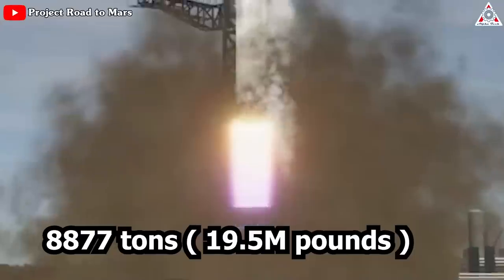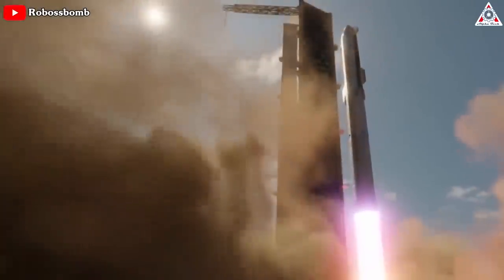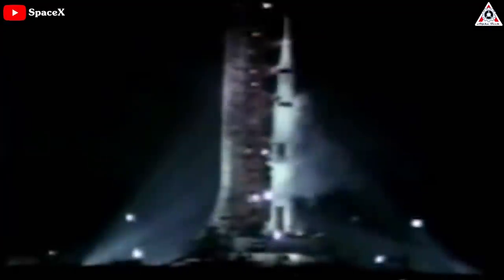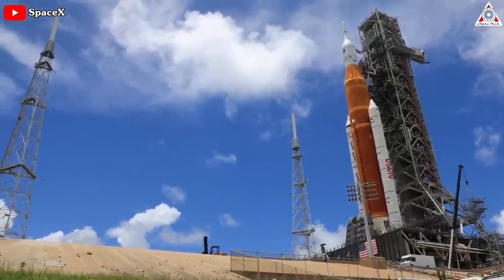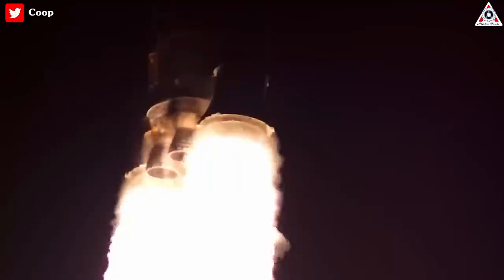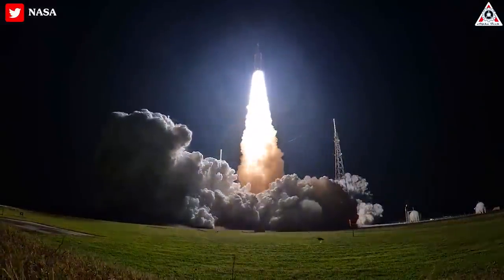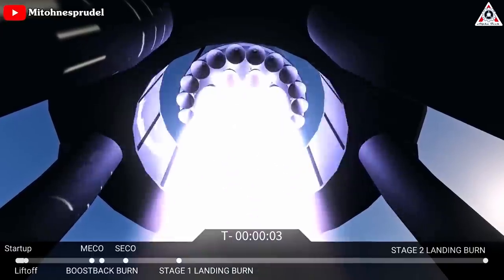The Saturn V rocket generated 34.5 million newtons, or 7.6 million pounds of thrust. The Starship Super Heavy booster with Raptor 3s would have 2.56 times the thrust of the Saturn V. NASA's Space Launch System generates a maximum thrust of 8.8 million pounds — NASA says it exerted more power than any rocket ever when it lifted off in November 2022. The SpaceX Starship Super Heavy is expected to dethrone the SLS as soon as it reaches orbit. SpaceX officials recently said they have more engines than they could fly.